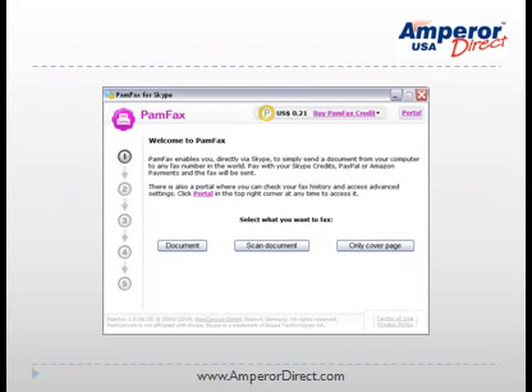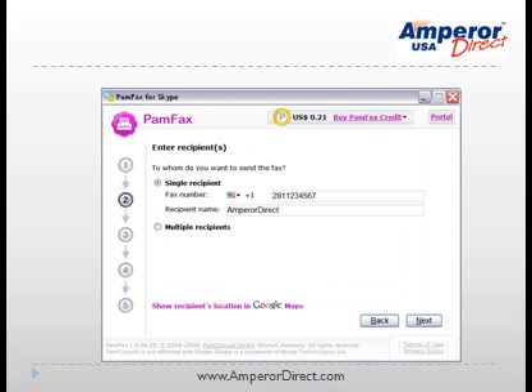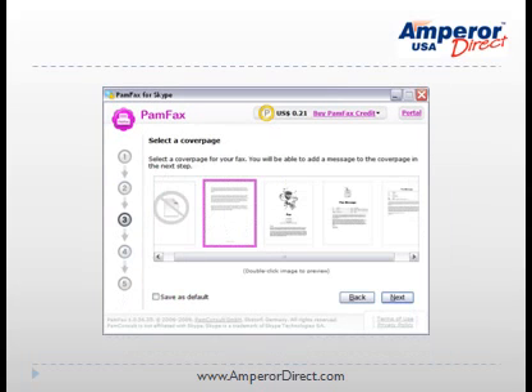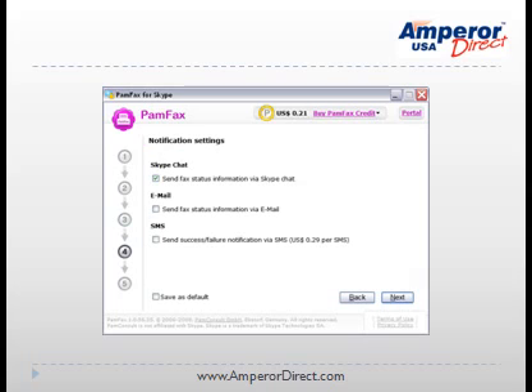After you have installed Pamfax, you can bring up the welcome window through Skype. Simply click on the Document button, and then you will have the chance to browse for your pre-scanned document. Pamfax will then prompt you for the recipient's fax number. You will then select your cover page format. Please note, charges will apply to send the cover page. You will then enter your message, and then select the method by which you wish the recipient to receive notification that they have an incoming fax.